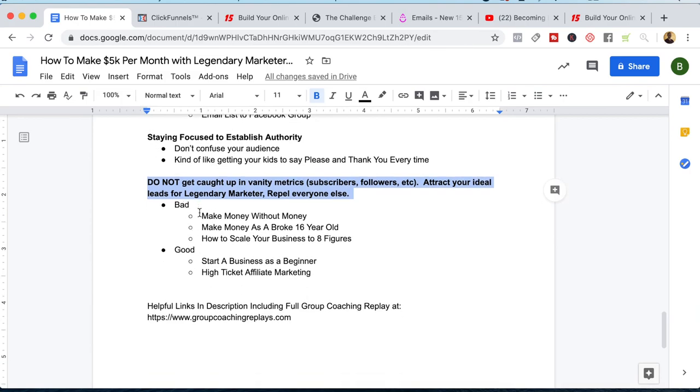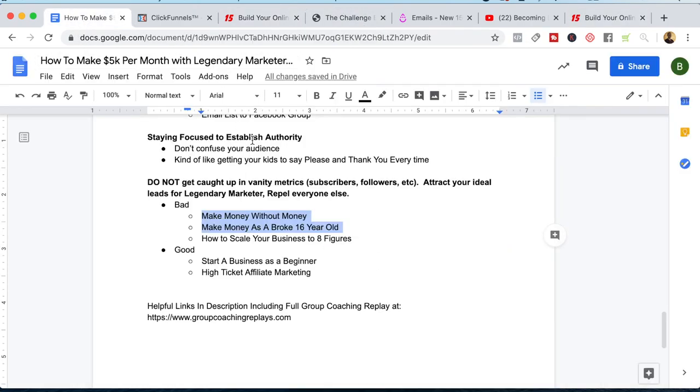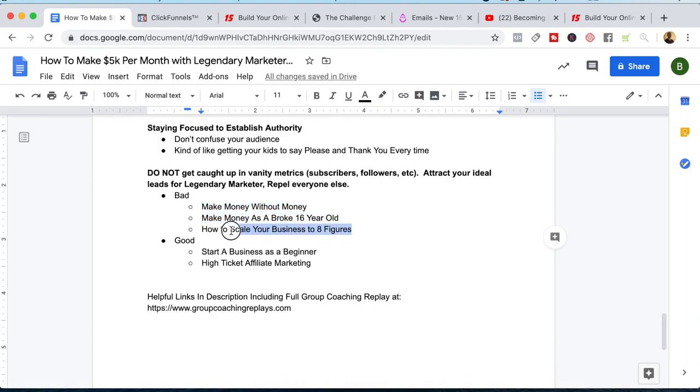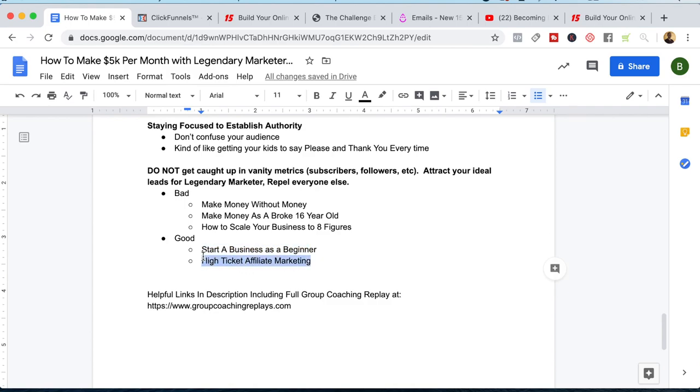Let me give you a couple of examples. A bad video might be 'how to make money without money' or 'how to make money as a broke 16-year-old.' Those videos get a lot of views, but we don't want anybody who wants to make money without spending any money, and we don't want to attract broke 16-year-olds. We want to attract people who are willing to invest in their business, because when people buy stuff from Legendary Marketer, that's when we actually make money — not from generating leads, traffic, or views. On the flip side, a bad video would also be 'how to scale your business to eight figures' — if someone's looking to do that, they probably already have a business established and have no need for Legendary Marketer. Good videos would be 'how to start a business as a beginner' or 'how to get started with high-ticket affiliate marketing.' That's really the key.